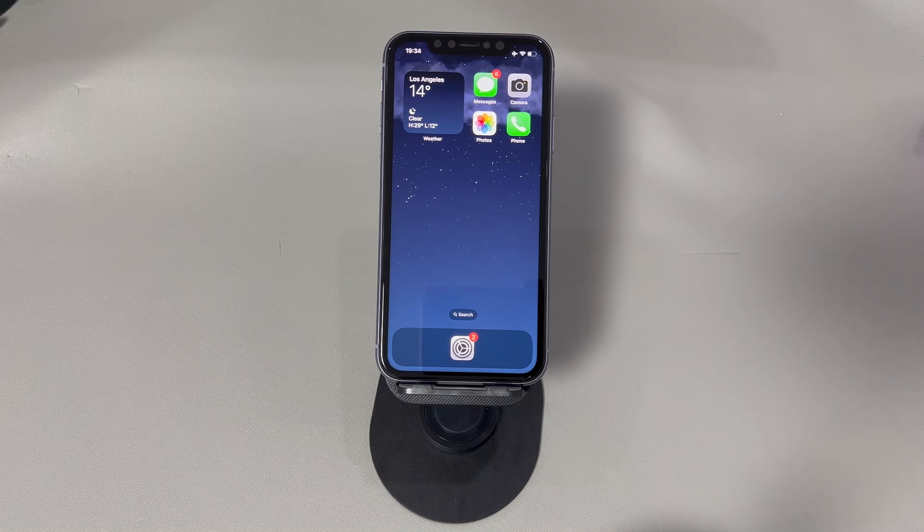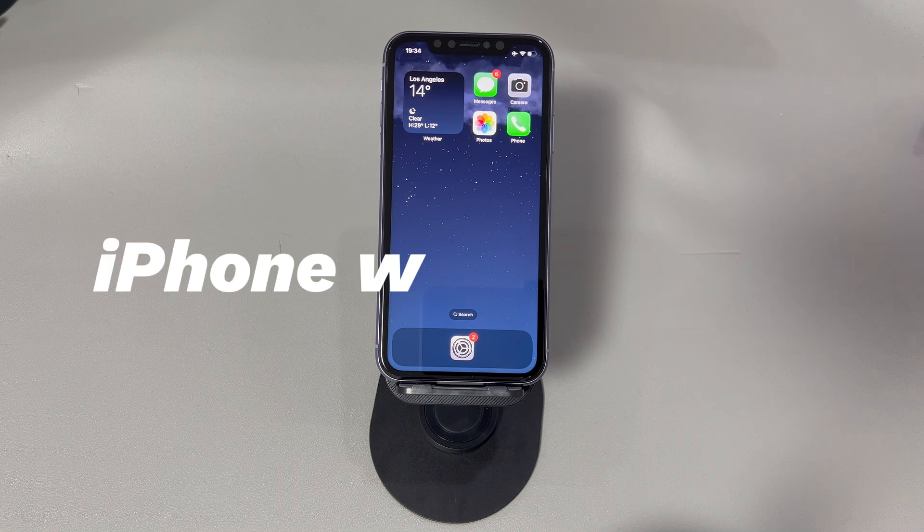Hey guys, welcome to Quora Radar, your one-stop shop for tips and tricks in the digital world. Today we'll talk about what to do when your iPhone won't update.